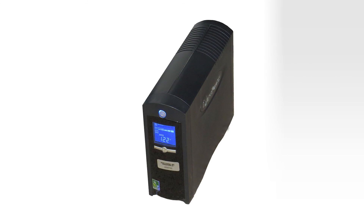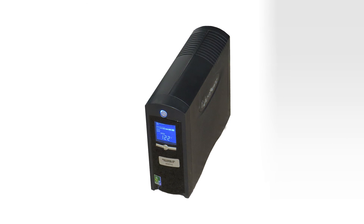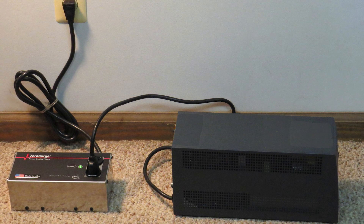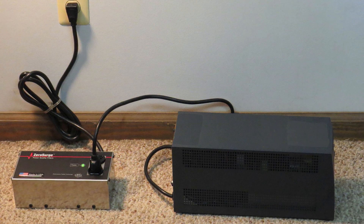If you're using a battery backup system, or UPS, you may have a false sense of security that it is providing adequate surge protection. Most let through over 500 volts of surge energy. Putting a Zero Surge power quality filter ahead of the UPS protects it and the connected equipment from surge damage.